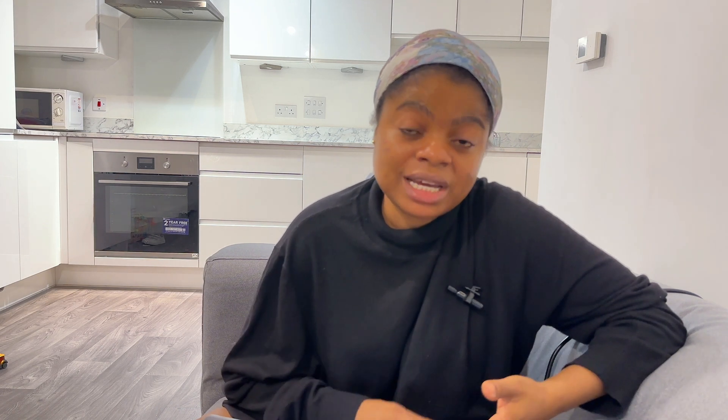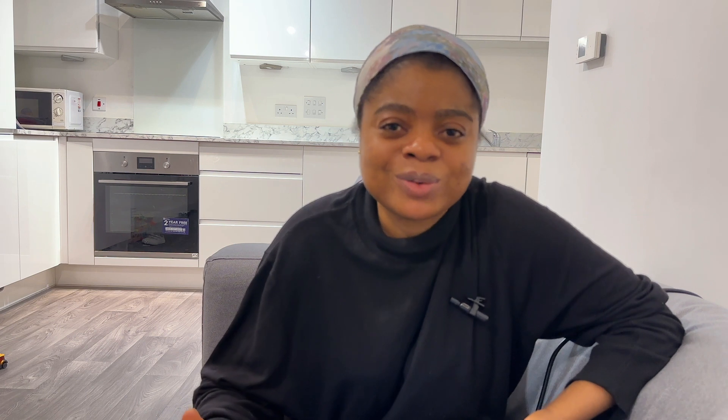If you found this video helpful, don't forget to give it a massive thumbs up. If you've lived in the UK longer than me, I'd love for you to share one or two tips in the comments for newcomers to have a better stay. Thank you so much for watching — please don't forget to subscribe to my channel. I'll see you in the next one, bye!